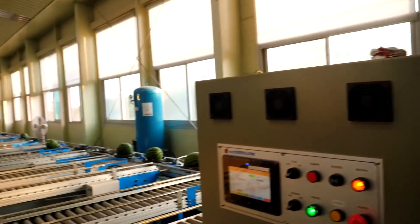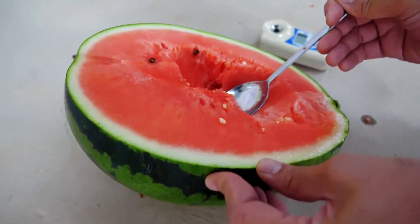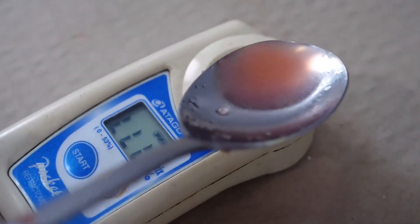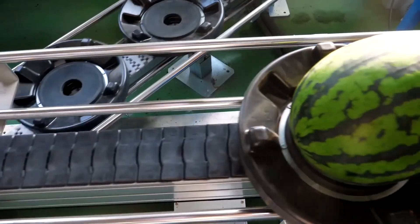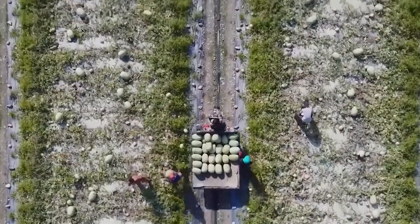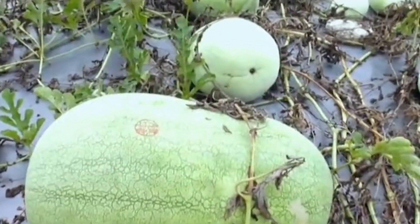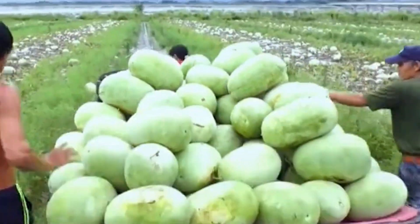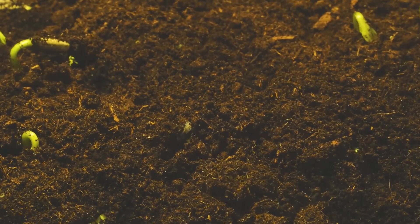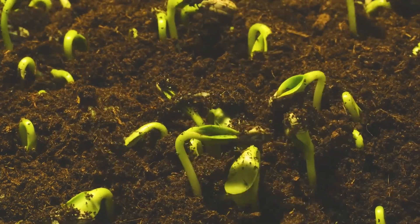China has applied scientific advancements in seed selection and utilized the most modern machinery to elevate its watermelon cultivation industry to new heights. Giant, mutant watermelon seeds have been applied in certain locations, yielding double the production compared to traditional varieties. Let's embark on a magical journey to discover one of the most delightful fruits of summer — the watermelon.